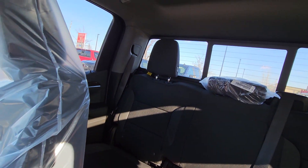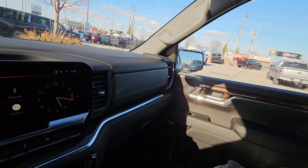Lots of room in the back seat. That power sliding rear window with a defroster. Beautiful truck.